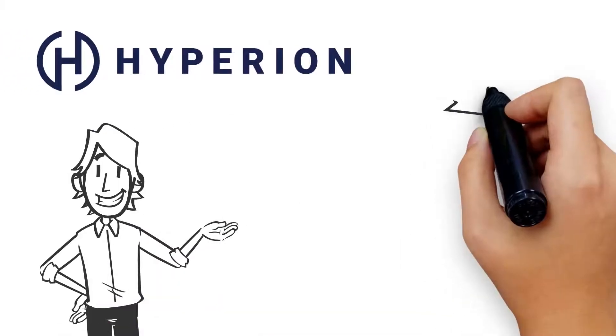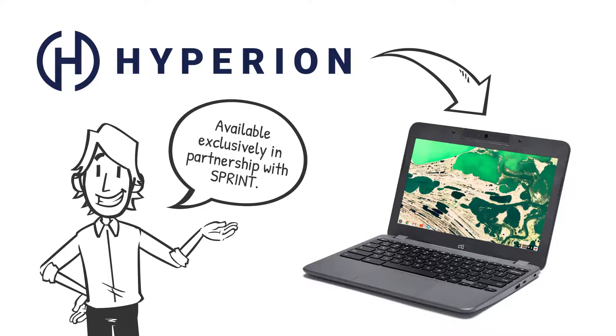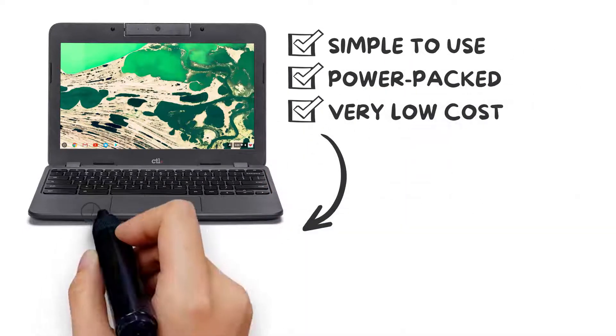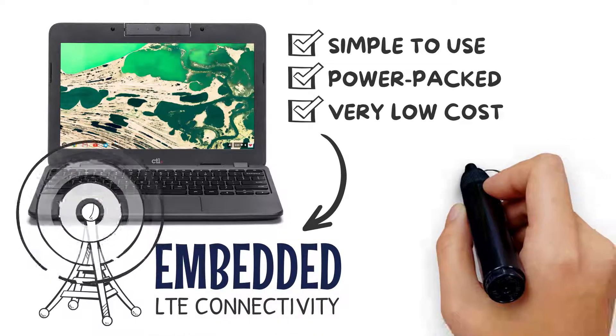Introducing Hyperion Partners LTE Embedded Chromebook, available exclusively in partnership with Sprint. Like other Chromebook solutions, the device is simple to use and power-packed with functionality at a very low cost. The differentiator here: Embedded LTE Connectivity,